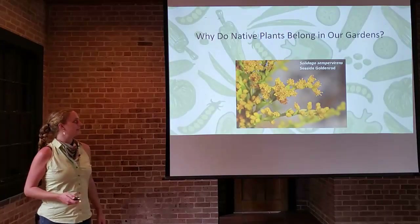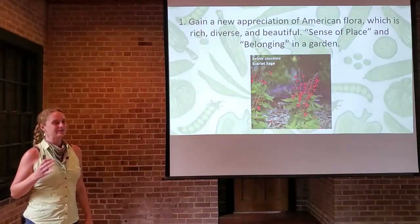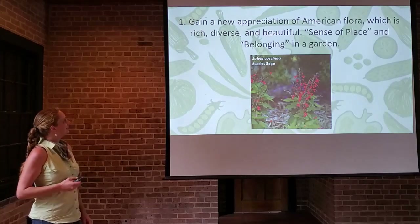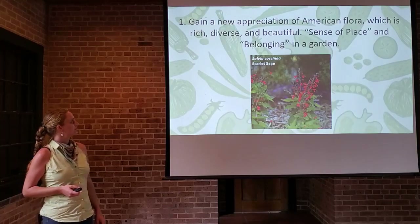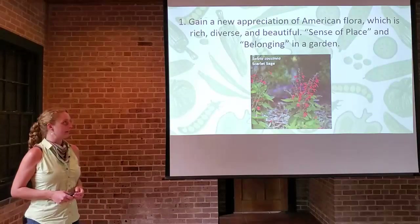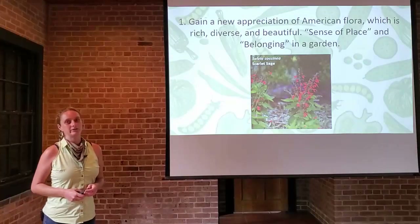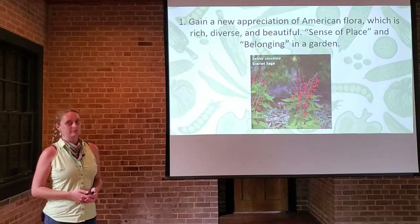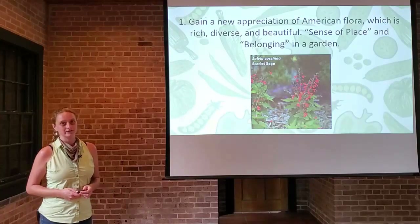Why do native plants belong in our gardens? There are a lot of reasons and I hope you get inspired to add some to your gardens after this. To gain a new appreciation of American flora, which is rich, diverse, and beautiful. You can create a sense of place in your garden by incorporating natives and a sense of belonging. Here in Louisiana, that could be putting some Louisiana irises in your flower beds — it's that simple. You're getting a sense of where you live and connecting to your local ecosystem.